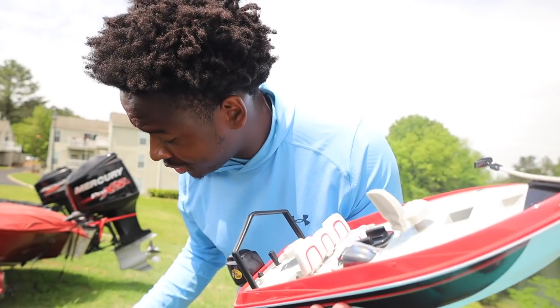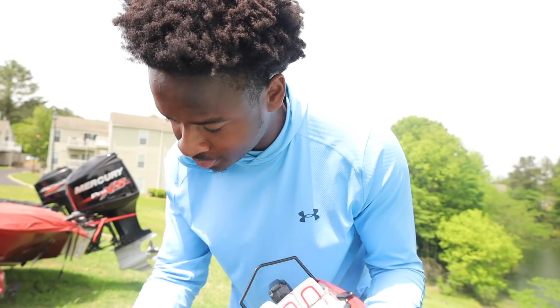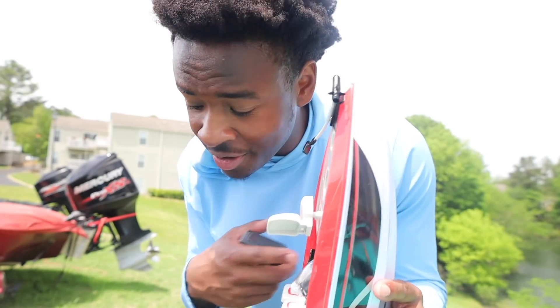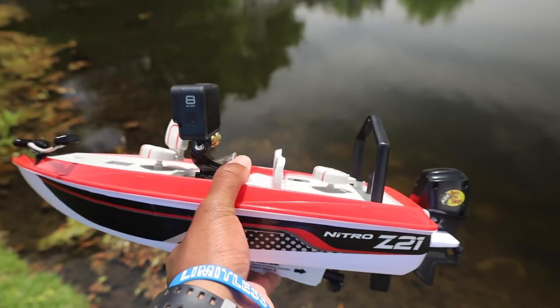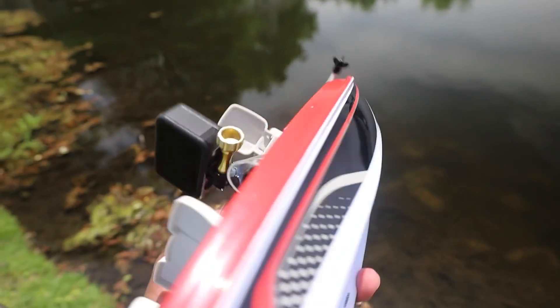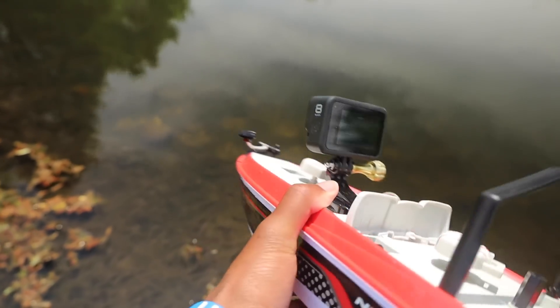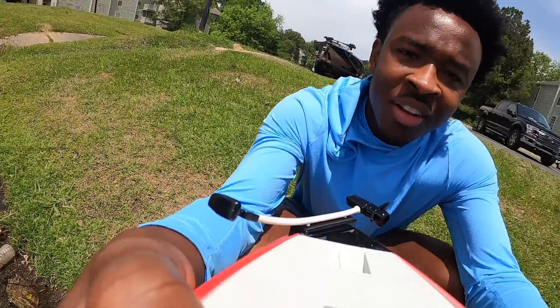We got the batteries put into the boat and into the remote. We had a little struggle but luckily we had our screwdriver set. I'm going to attach my GoPro to the boat for our maiden voyage — I'm not gonna tie any line to it yet, just want to feel it out. The boat took six double-A batteries and the remote took one nine-volt. Strapping my GoPro onto this boat just turned it from a forty-dollar boat to a three-hundred-fifty-dollar boat, so we definitely can't lose it.